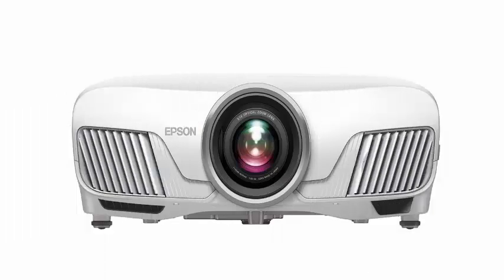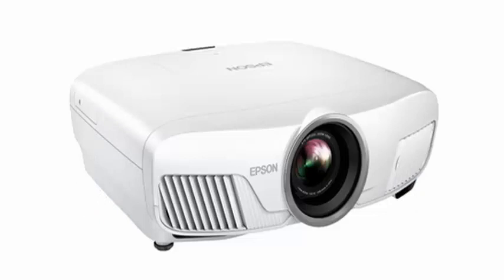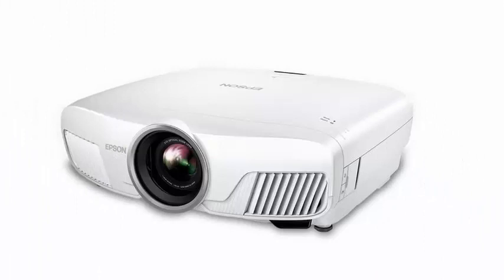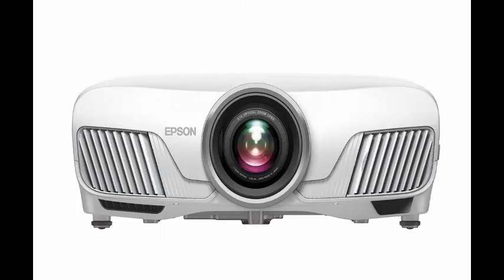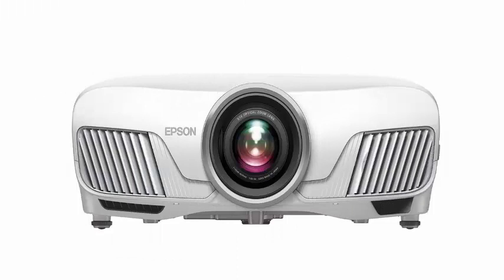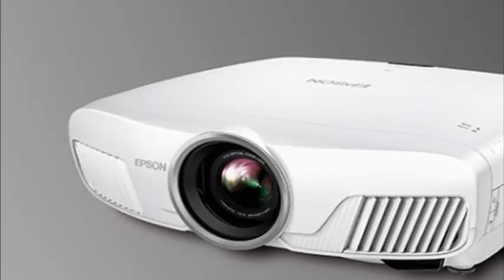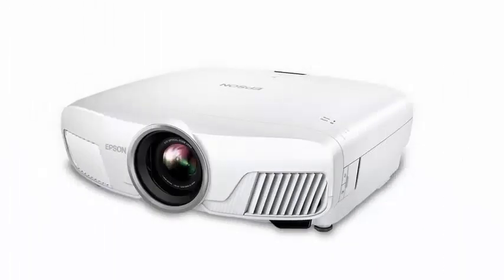Epson recently introduced the Home Cinema 4010. Like the BenQ HT2550 projector reviewed earlier this year, it uses a trick to reach that 4K resolution number. Although Epson uses 3 LCD screens instead of DLP, it still applies pixel shift to the output of three 1080p micro displays. Having seen this projector and its Pro Cinema 4050 brother presented at CEDIA, in my experience it is very difficult to distinguish from native 4K projector technology in practice.